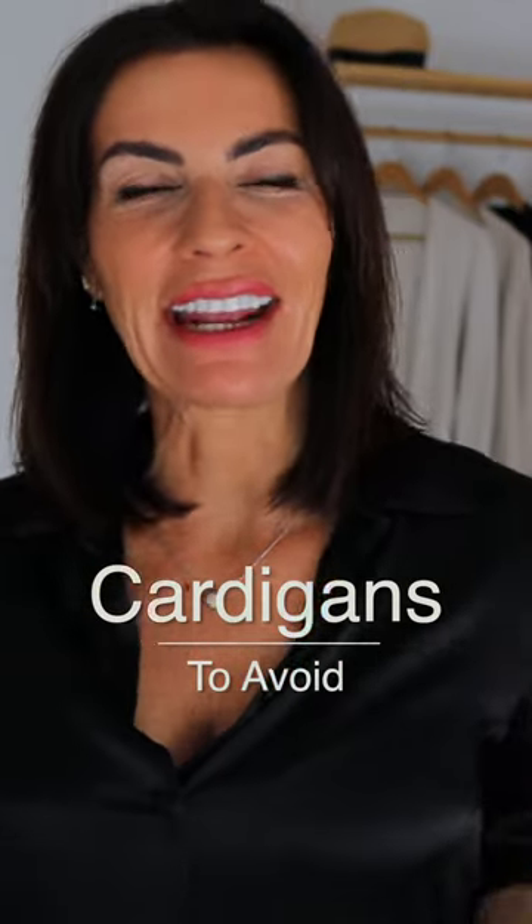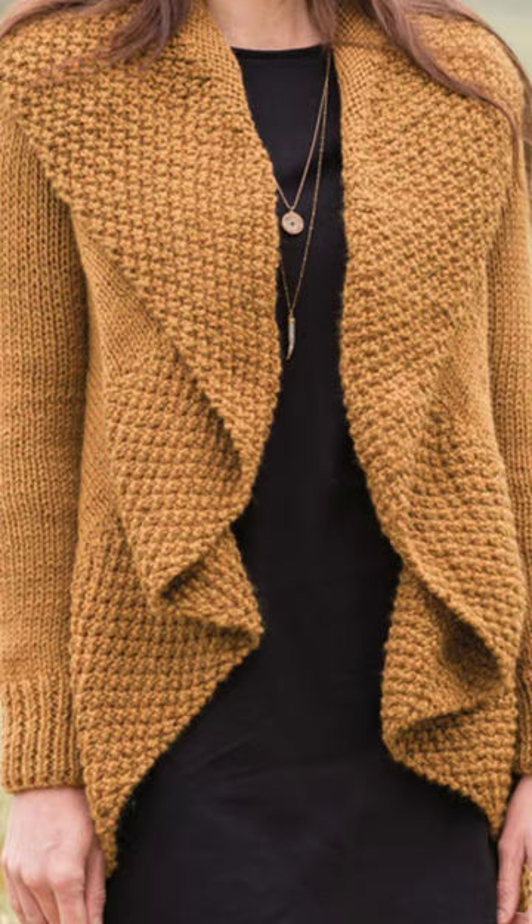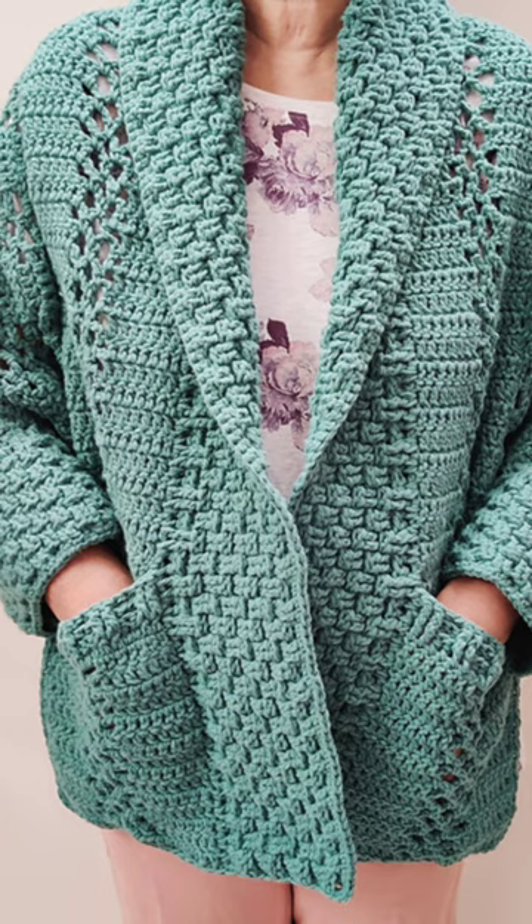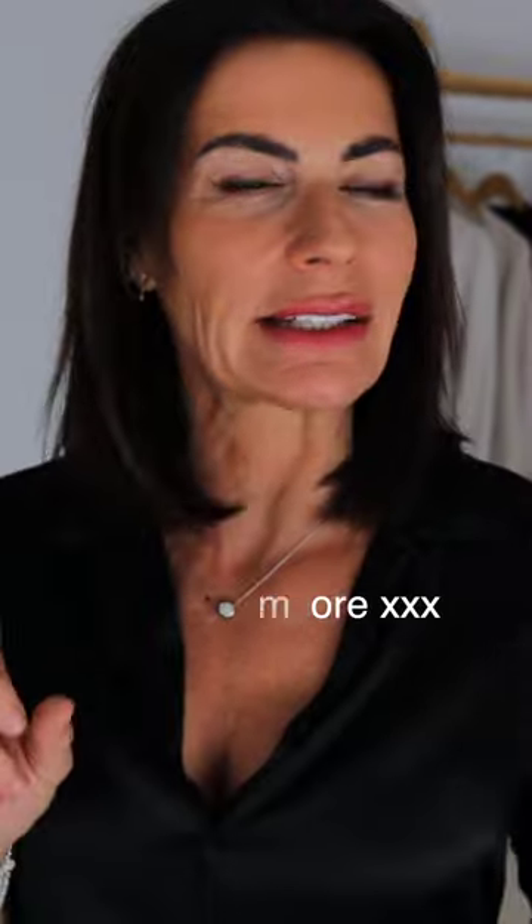The cardigan you should avoid is one with a collar or a lot of busyness in the front or in your sleeves, as that can add a lot of volume. Also, those chunky knits look nice, but they will definitely make you look much bigger than you are, so avoid them.